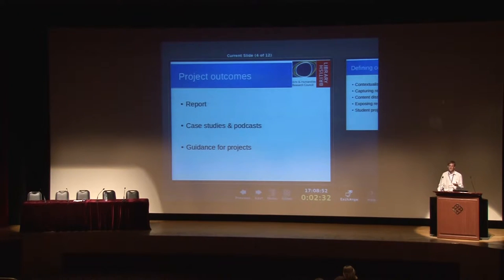The project outcomes were a report — which we won't go into here because it's incredibly dull — a series of case studies and podcasts. If you want to hear the podcasts, you can look on my user page, User:Andrew Gray on enwiki, and there are some links there.